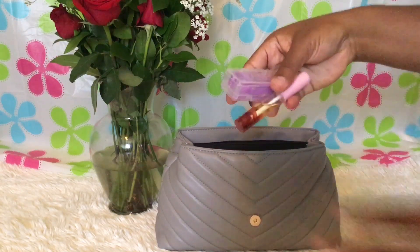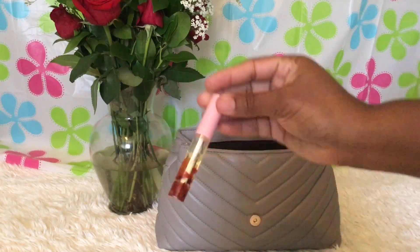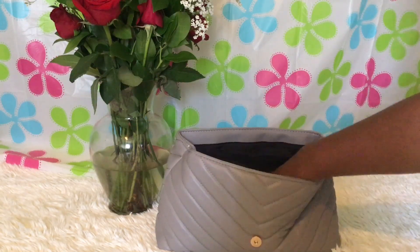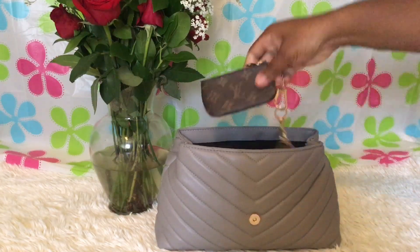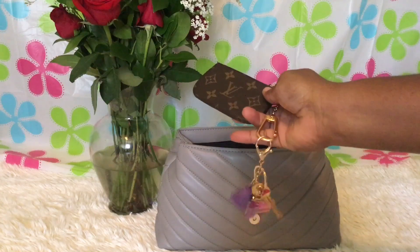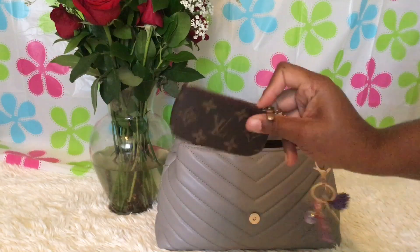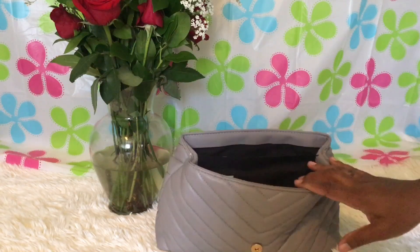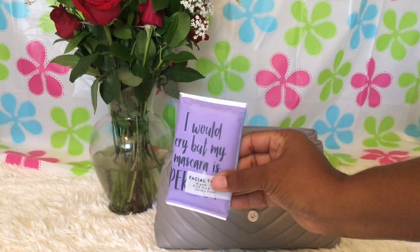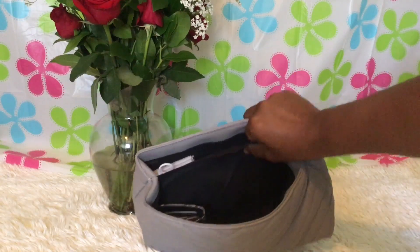I have floss in case we have lunch, and my rose lip oil. I also have my Louis Vuitton key pouch, which has my P.O. box key and all my store cards. And I have some tissue packs — I have so many of those.